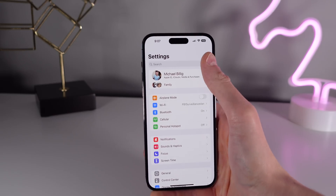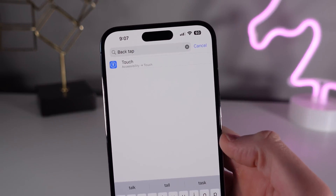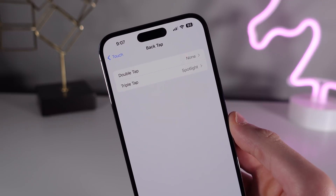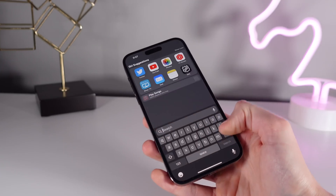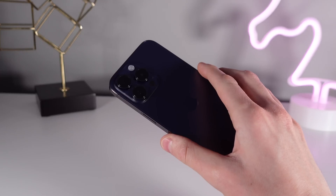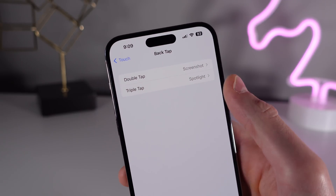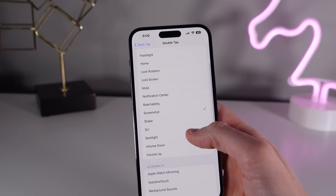Next up at number eight is a relatively new feature called Back Tap. When this feature first came out, the internet praised it for how useful it was. It really is one of the best hidden features in my opinion, and I'm surprised more people don't use it. You can set up a double tap or a triple tap on the back of your iPhone to perform certain actions. I have a triple tap set up to launch Spotlight Search, but you can choose any shortcut you like. Some popular ones are Reachability, Flashlight, Control Center, and taking a screenshot. You can also have a double tap and a triple tap set up at the same time — let me know in the comments what shortcut you have set up.